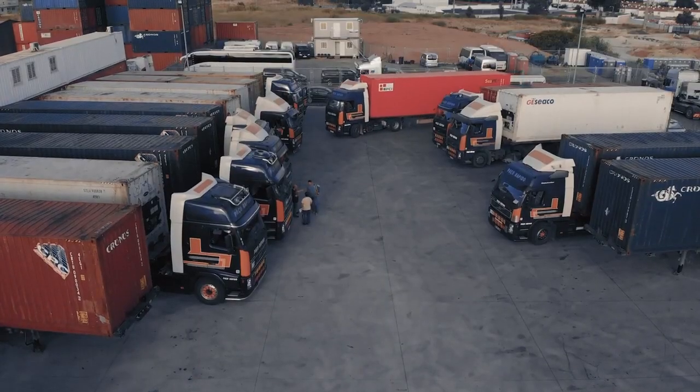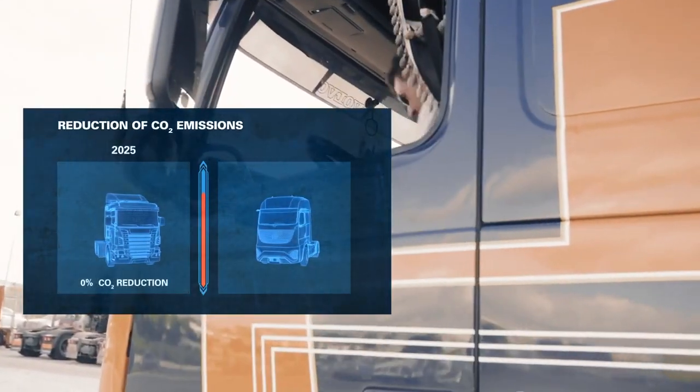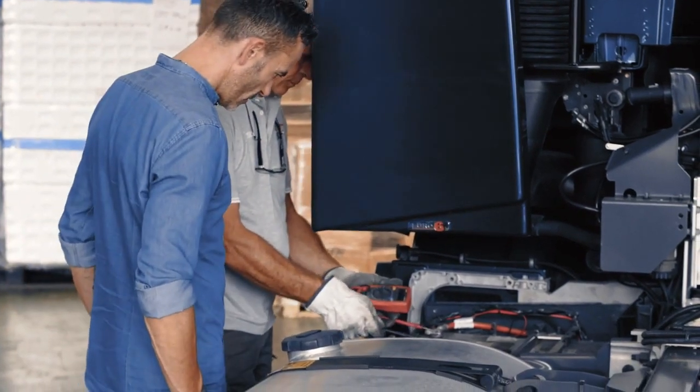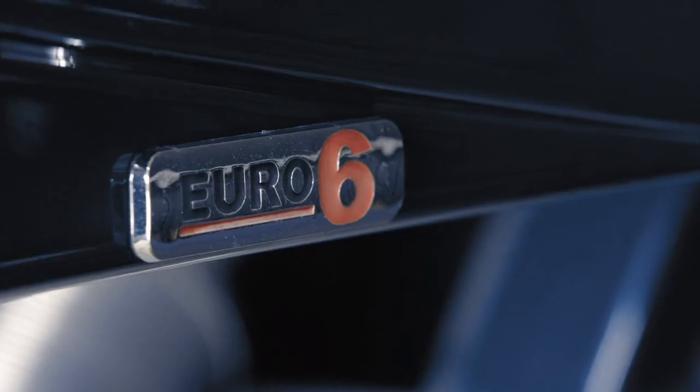Further pressure on manufacturers arises from policy. According to EU regulations, trucks' exhaust emissions need to be reduced by 15% until 2025 and even 30% by 2030. This development pushes vehicle manufacturers to bring new powertrain technologies to the market. One of the biggest challenges for truck manufacturers is the new CO2 emission regulation by 2030.